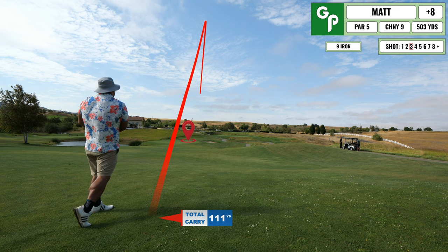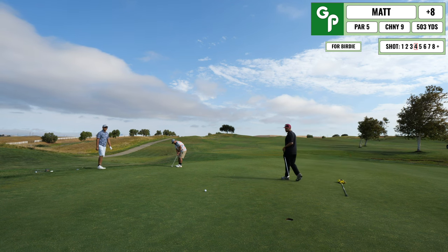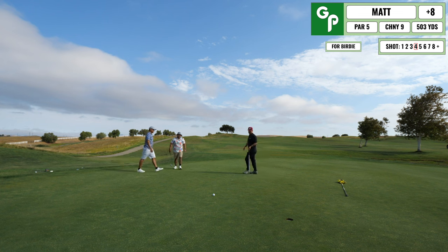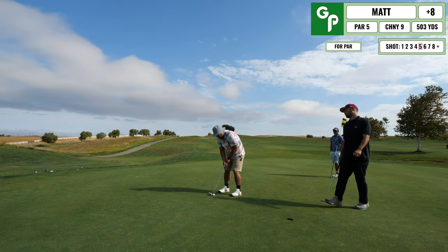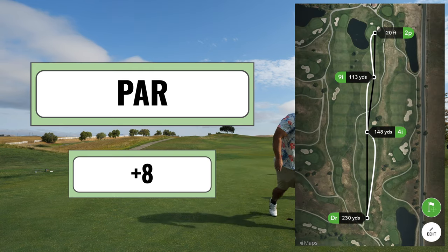It ended up playing perfectly into the pin. Here's my attempt for birdie, and I left this one quite short. So I have another testy one for my par, and luckily I was able to knock that one in — so eight over for the front nine.